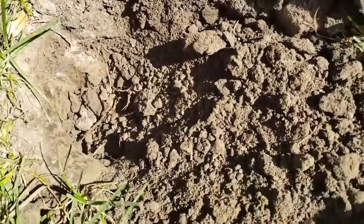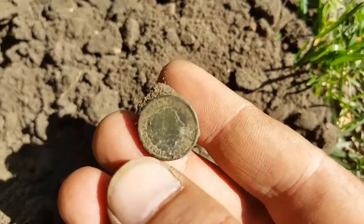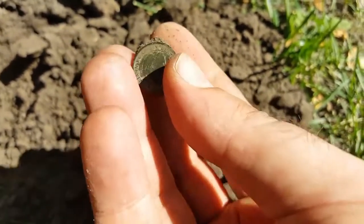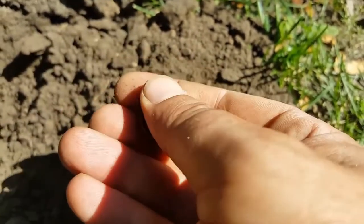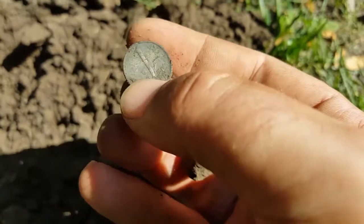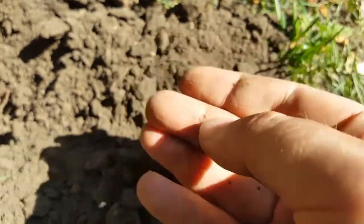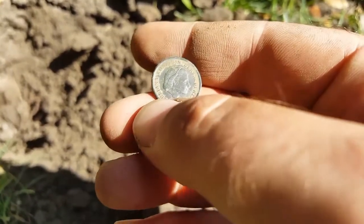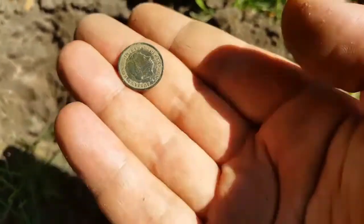Right after I got the 1929 penny, I kept digging because the signal was a little wide. I found something different — I really don't know what it is yet. It's a woman looking to the right; it might be an older coin, foreign — maybe Juliana. Turns out it's a 1951 one cent from the Netherlands.